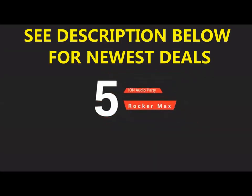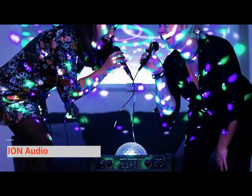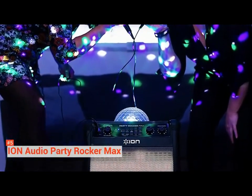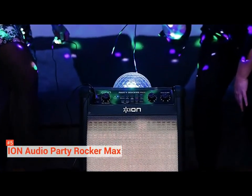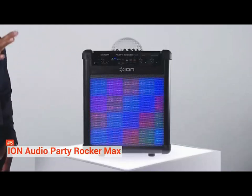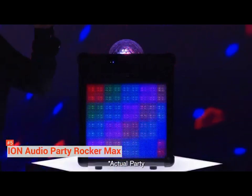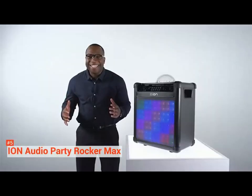The fifth product on our list is the ION Audio Party Rocker Max. When it comes to doing karaoke or playing music out loud, the ION Audio Party Rocker Max is a classic. The party never stops with its powerful 100-watt speaker system, 8-inch woofer, and wide dispersion tweeter. The sound is evenly distributed.